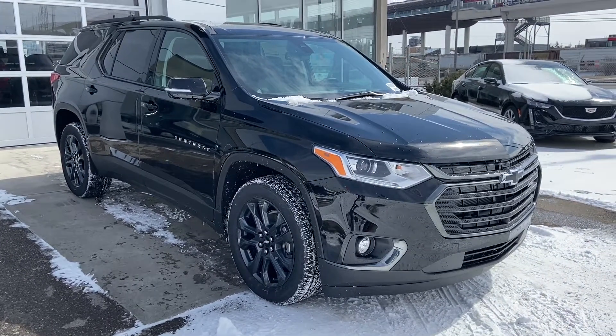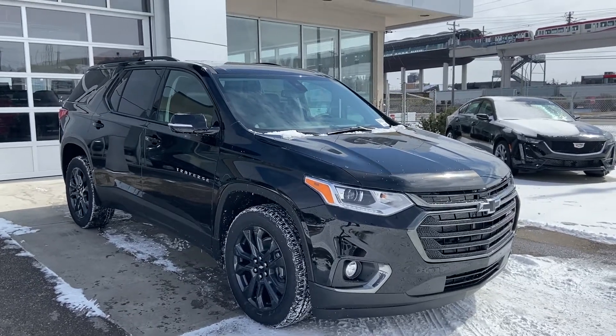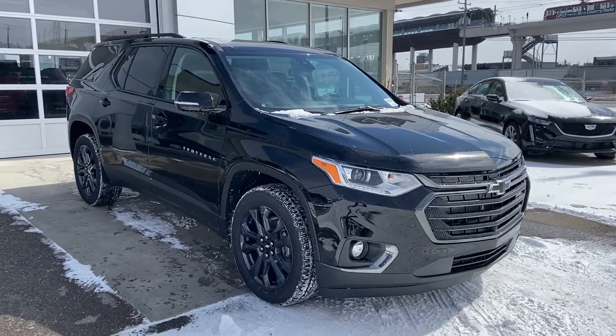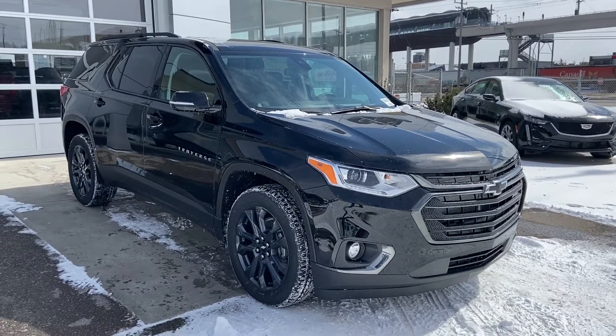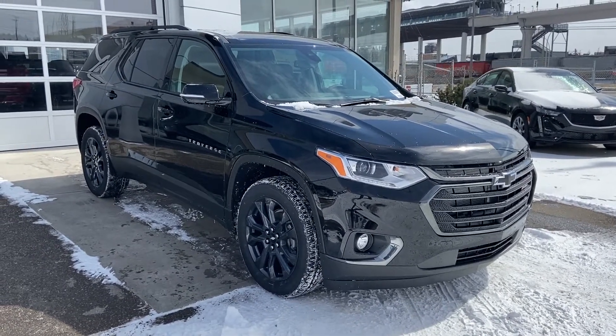Welcome to GSL GMC, 1720 Boat Trail, Southwest Calgary, Alberta. Today we're looking at the brand new 2020 Chevrolet Traverse RS package vehicle. This vehicle does come with the 3.6 liter V6, mated to the 9-speed automatic transmission, and of course, is all-wheel drive.